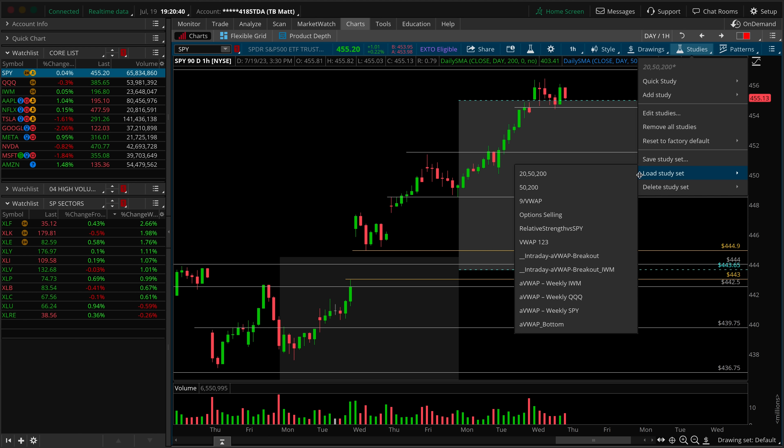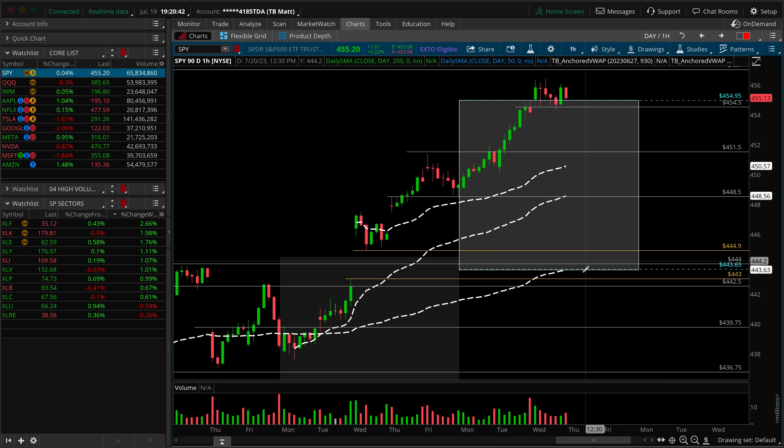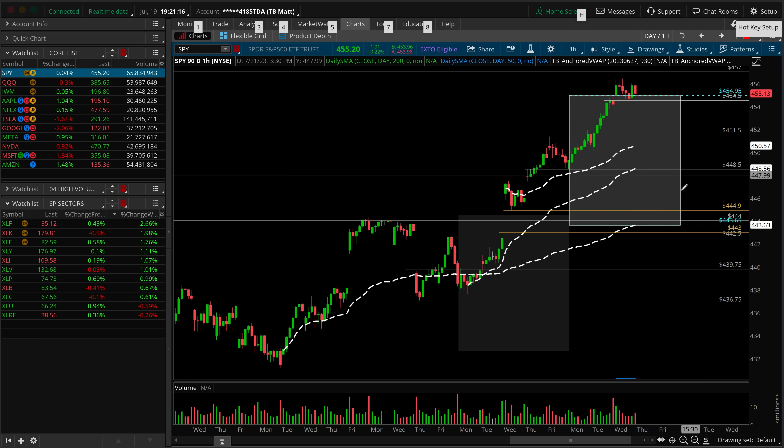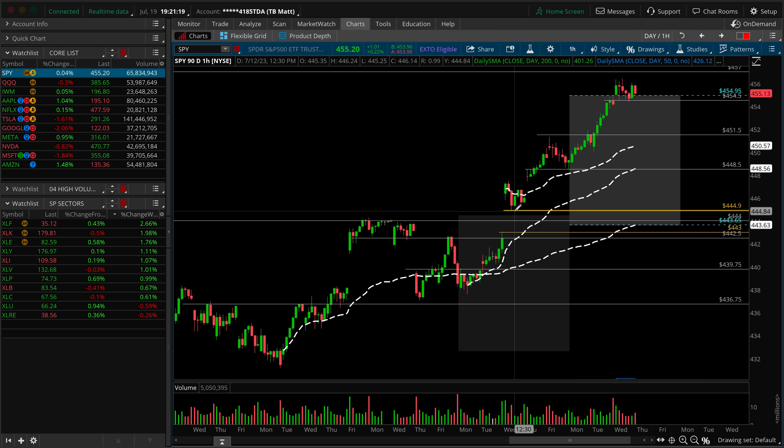Any confluence from the Fibonacci's or anchored VWAPs? Let's throw the anchored VWAPs on first — almost perfect. From the head of the entire last pullback, the inverted head and shoulders, that anchored VWAP is right at the daily line in the sand at 444. The next one from the double bottom — remember this was the double bottom that gapped up and over the neckline as the breakout — that anchored VWAP here is providing confluence of support literally to the penny right now at 448.50.